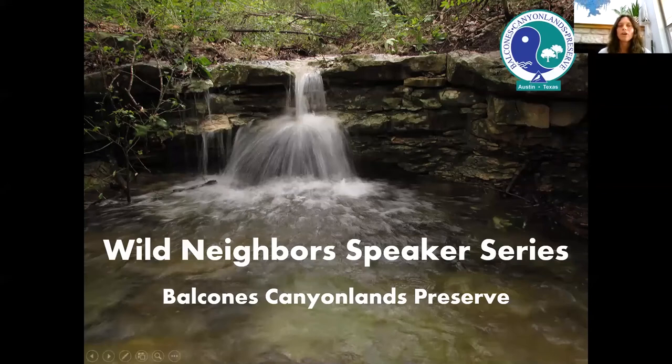Thanks to everyone for joining us today for this installment of the BCP's Wild Neighbors Speaker Series. This is a collaboration between us. I'm Audrey Stewart, the Volunteer Coordinator for Austin Water Wildland Conservation and Travis County Natural Resources. We often get questions from preserve neighbors and other members of the community about topics related to wildlife and wild lands. This series is an opportunity for us to discuss some of those topics with an expert and share ways that folks can live alongside the preserve, support our local ecosystems and wildlife.